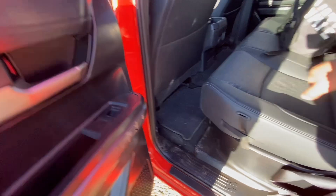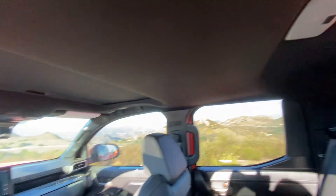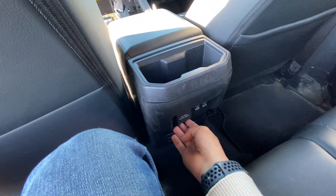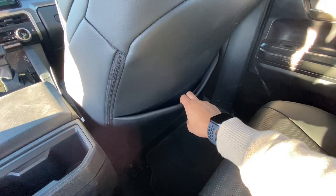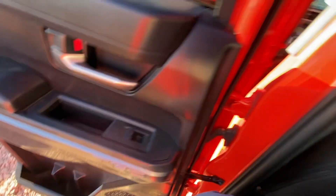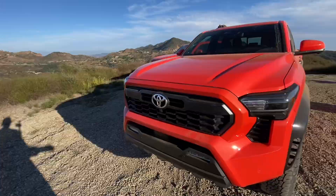Hopping in the back, you still get good door pockets with loops in the second row. Sitting behind myself to check the fit — not amazing leg room, taller people will struggle here. But there's really good headroom thanks to the sculpting in the roof liner. Back here you get cup holders, USB-C ports, a wall outlet, but only one seat-back pocket.